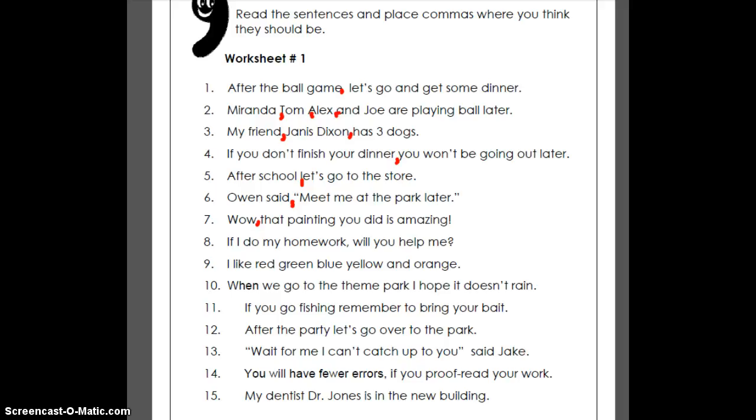Number nine, we've got a list: red, green, blue, yellow, and orange. We need a comma in between most of them, but not after 'and.' Red, comma, green, comma, blue, comma, yellow, and orange — we don't need a comma after yellow because the 'and' takes its place. Number ten: 'When we go to the theme park, I hope it doesn't rain.' We've got two different ideas — the theme park and rain — and we want to show we're combining them. So right after 'theme park' we need a comma where the second idea starts.